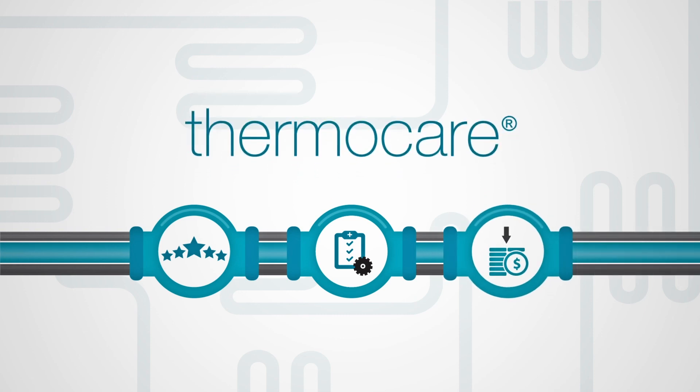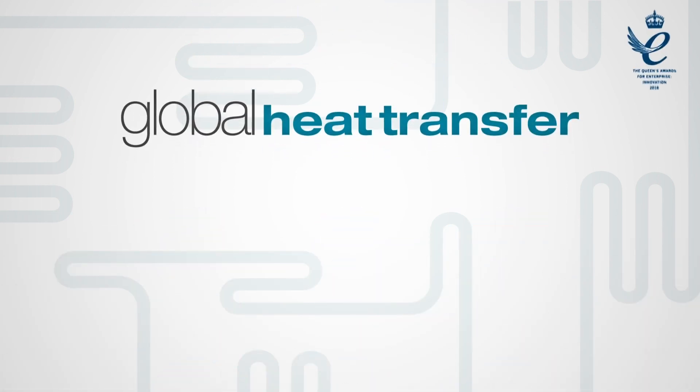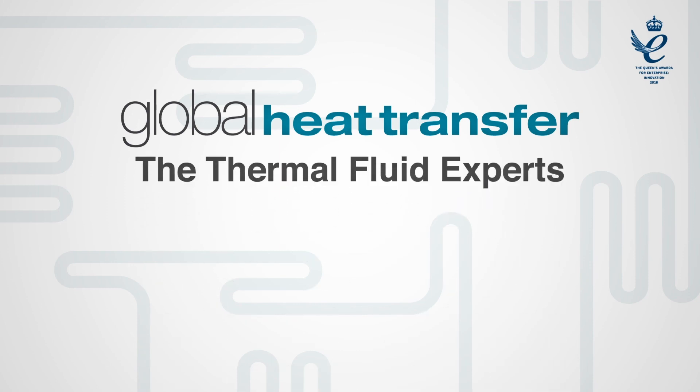Ask us about ThermoCare, 24-7 Remote Condition Monitoring and Heat Transfer Fluid Management Programmes. Global Heat Transfer, the thermal fluid experts.